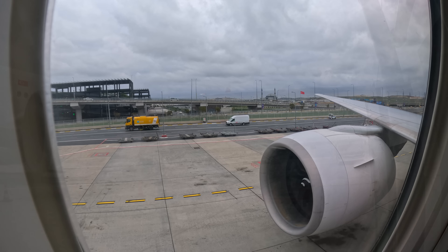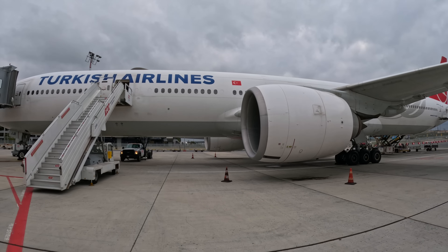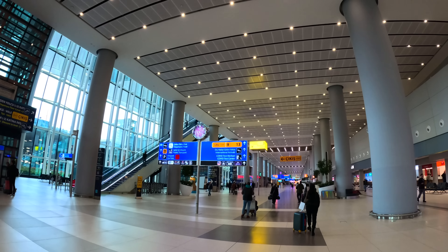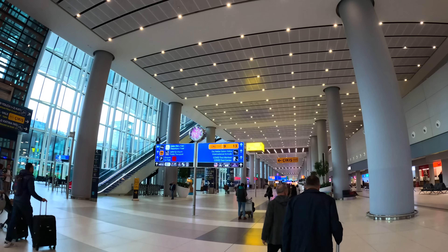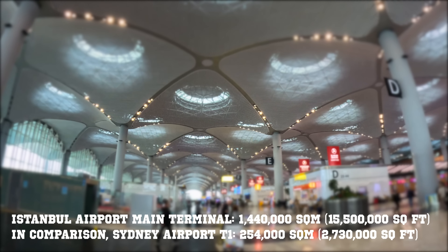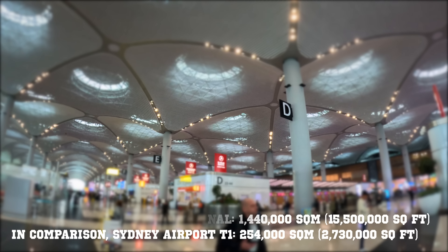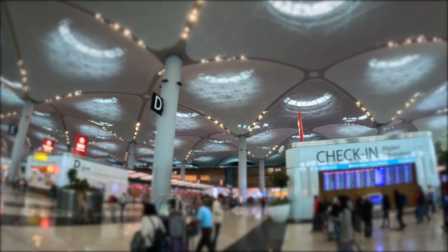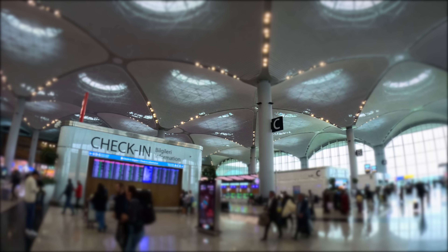Our plane parked at an international gate after landing, so we disembarked through stairs and were transported to the domestic arrivals area by shuttle bus. Welcome to Istanbul! This terminal building is gigantic — it has an area of 1,440,000 square metres, making it the world's largest airport terminal under a single roof. It has the capacity to handle 90 million passengers annually, and it took me 15 minutes to walk from one end of the transit area to the other.